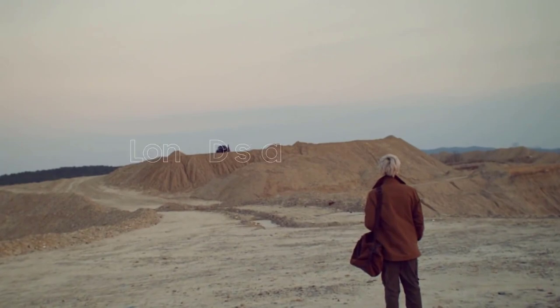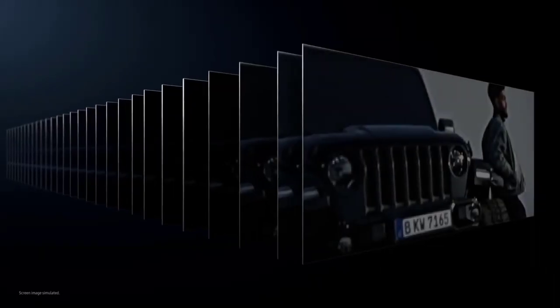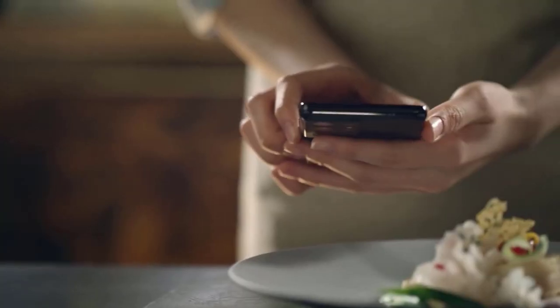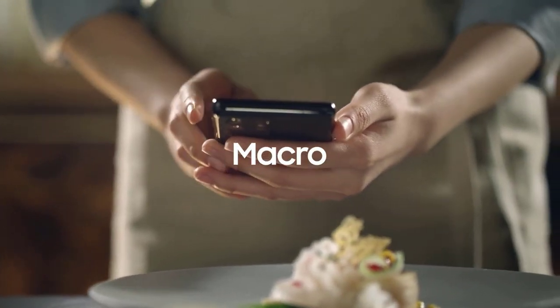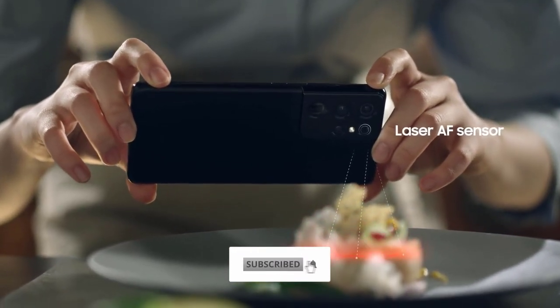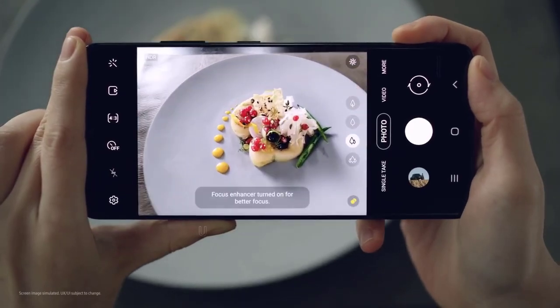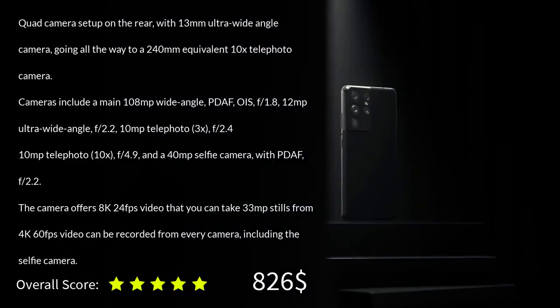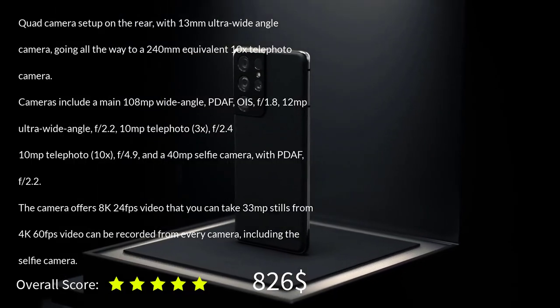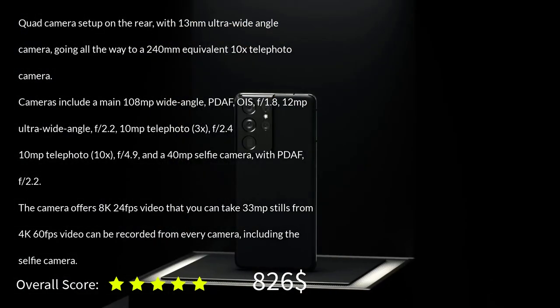One thing to be aware of is the price, which is definitely high, and you will most likely need to buy the more expensive version with 256 or 512GB storage if you want to record 8K or 4K video. There is no micro SD card slot, so no cheap way to expand your memory. If you do use the smartphone for video, the director's view as well as the ability to record 4K 60fps video with any of the cameras makes the S21 Ultra a great choice. If you liked our video, make sure to subscribe and hit the notification bell. Stay tuned and stay blessed.